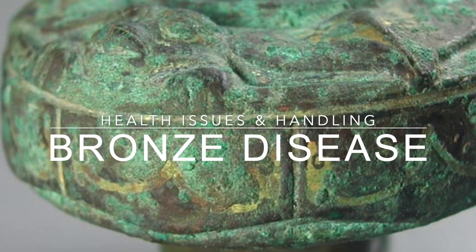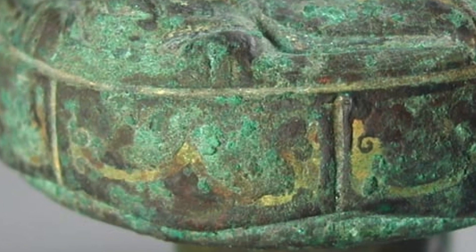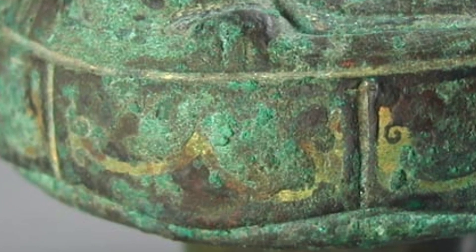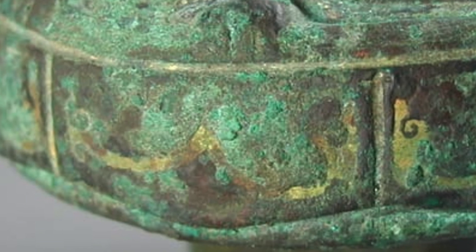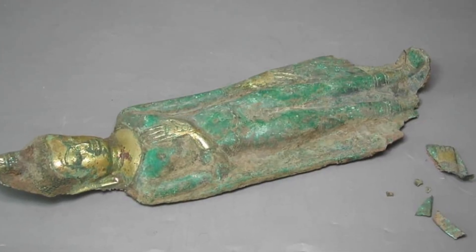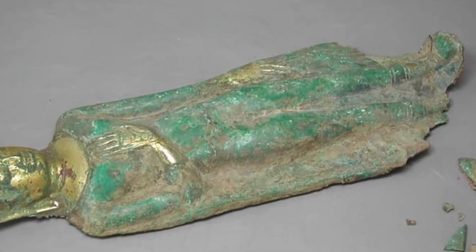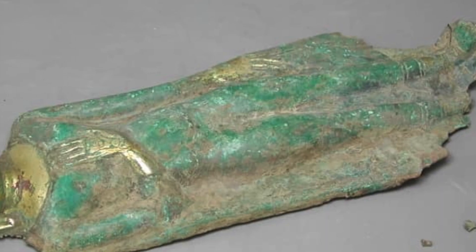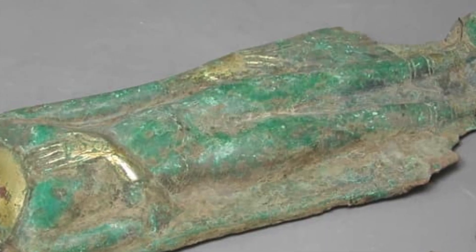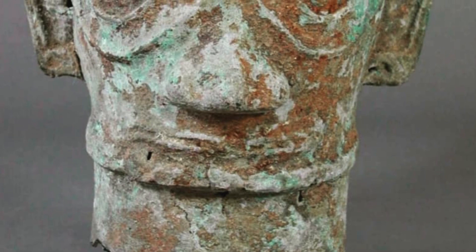Bronze disease is the chloride corrosion of copper-based artifacts. It is contagious in that the chlorides which cause it can spread the condition if they are brought into contact with another cuprous object. The copper chlorides are one of the most troublesome groups of minerals for preservation, and their presence as a corrosion product close to the remaining metallic surface can create long-term problems with stability of the object.